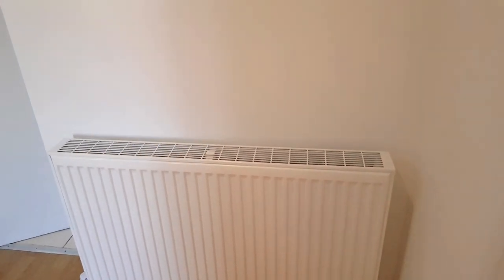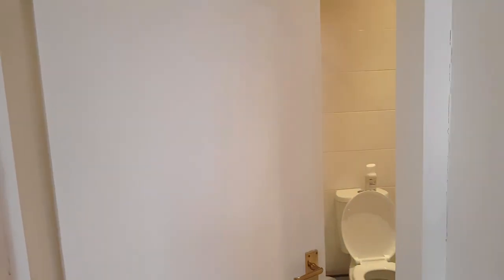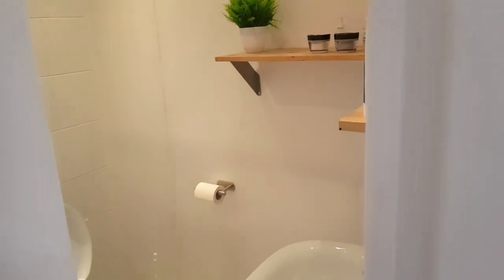As you walk in you have the radiator, and this is my bathroom just here. I'm very grateful to have an en suite, so I'll give you guys a quick tour of that.